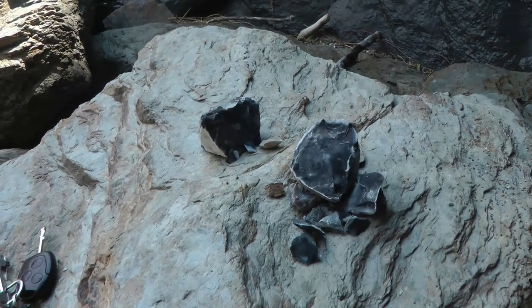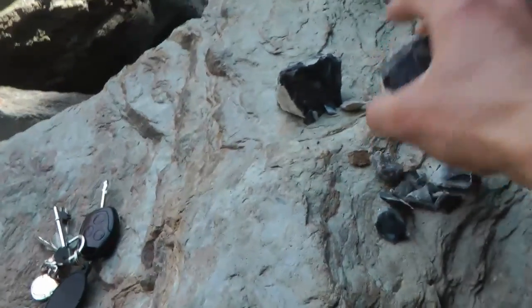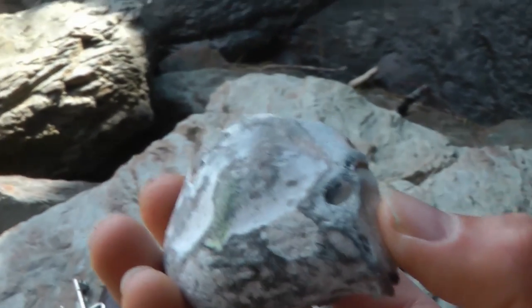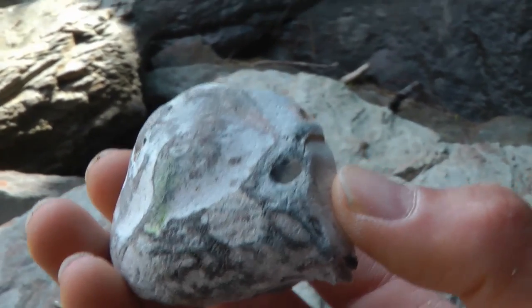Well guys, I just took a break from filming and I found a big ball of this flint stuff. So I decided to give it a bash, breaking it up. It breaks into really sharp blades you can use for cutting.